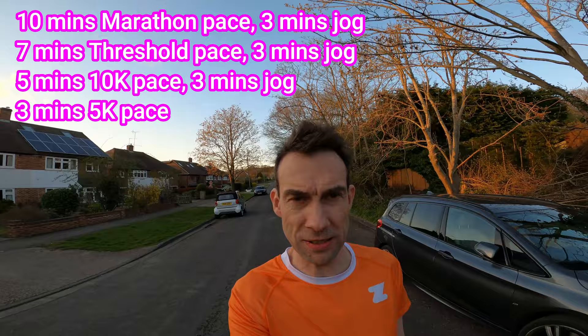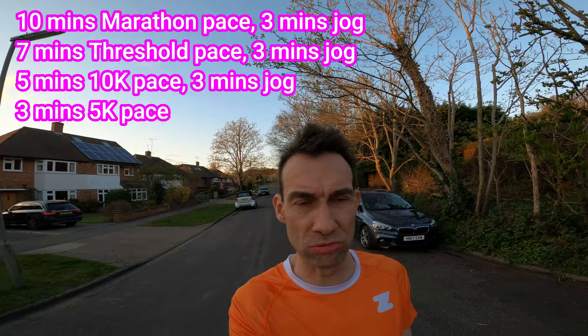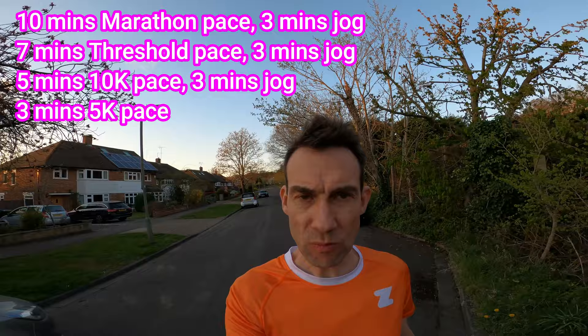Coach has set today's session. It's an interesting one: ten minutes marathon effort, three minutes rest, seven minutes threshold effort — which I think is about my 10-mile speed, so about 6:20 pace, maybe about 6:50 for the marathon — another three minutes rest, five minutes at 10k speed which I hope to do at about six-minute-mile pace, three minutes rest, and then three minutes at 5k speed, which I'll aim to run a bit quicker than the 10k speed. So I'll do a little warm-up and then we'll get on with this session.